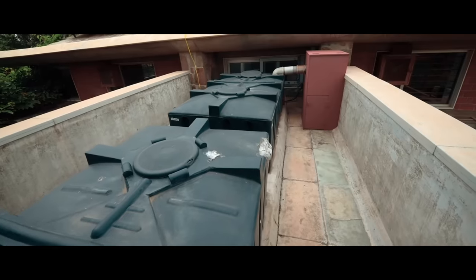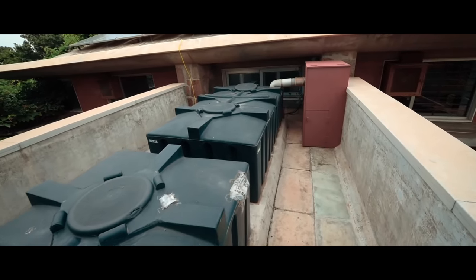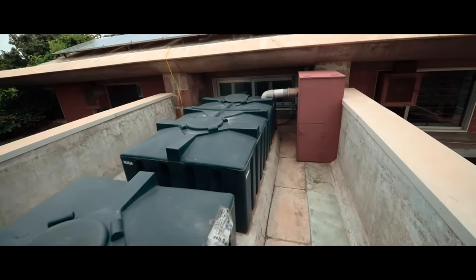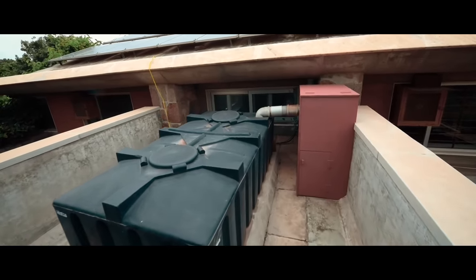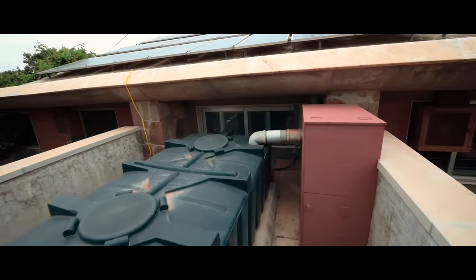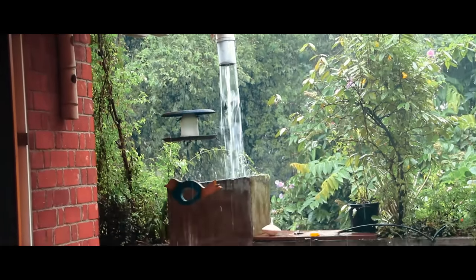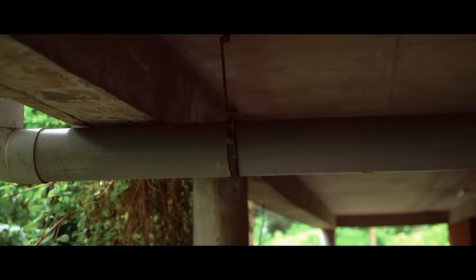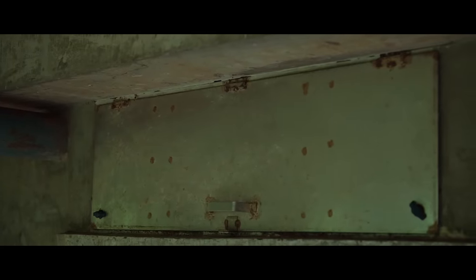This house has a rooftop water harvesting system. Rainwater is collected from the roof into water tanks kept on the first floor for direct use on the ground floor living area, without using power to pump the water back to the overhead tank. Excess rainwater from the first floor storage tank is diverted to ground water tanks of 2 lakh liters capacity. It is filtered through sand, gravel and charcoal before it reaches these tanks.